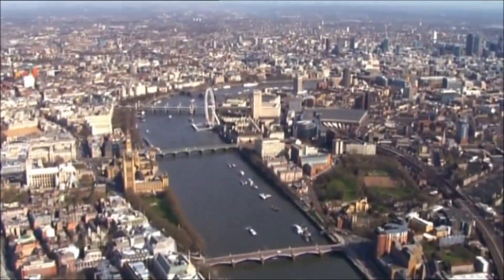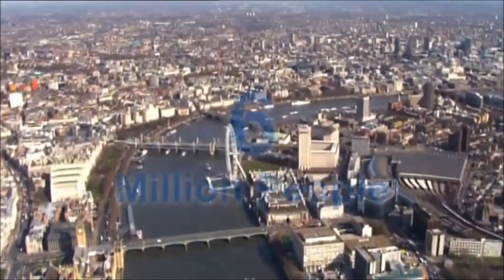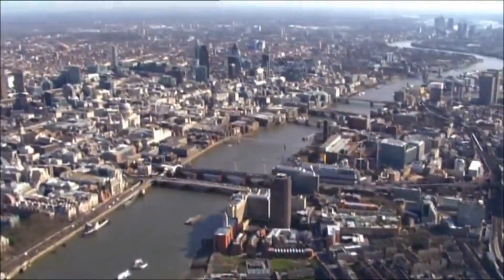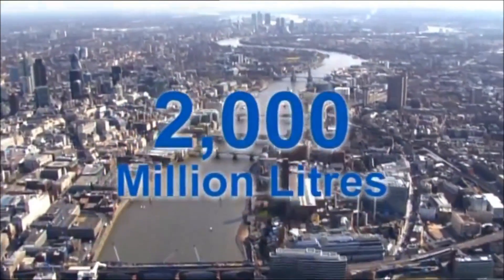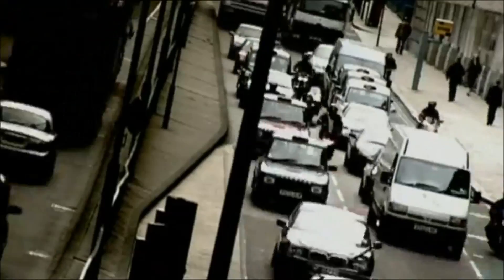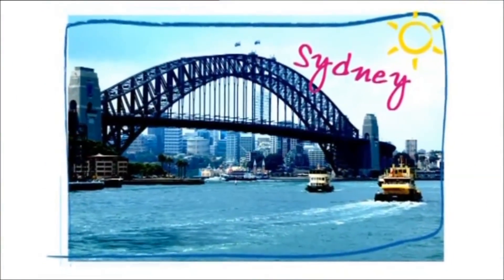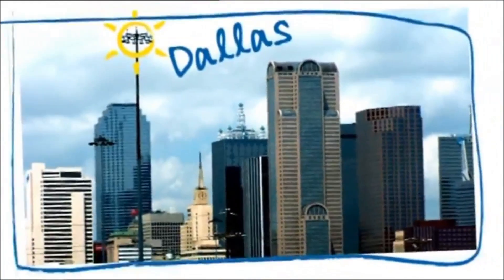Providing water for the London area is quite an engineering challenge. Six million people get through an awful lot of it — an average of 2,000 million litres every day. And London isn't as rainy as people think: it gets half as much rain as Sydney, and less than sun-soaked cities like Rome and Dallas.